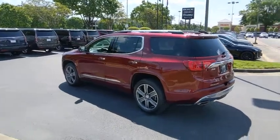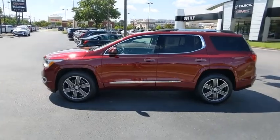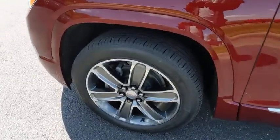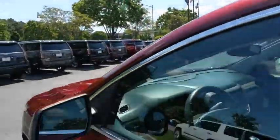This vehicle has less than 30,000 miles. Here are some of this vehicle's great options: power passenger seat, power liftgate, traction control, navigation system, dual airbags, power steering, four-wheel disc brakes, universal garage door opener.